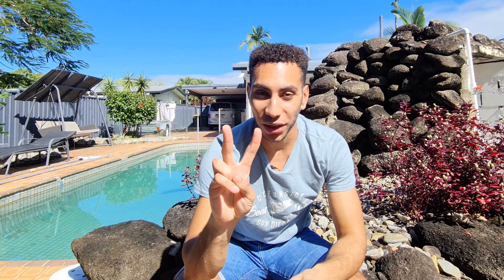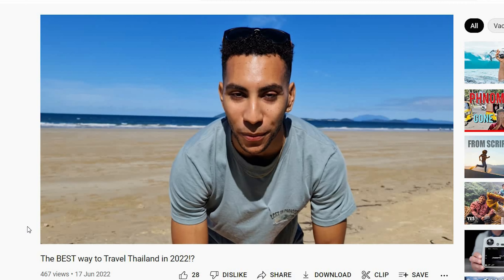We've got two left to go, and I want to mention I also have a full travel guide for Thailand linked in the description and at the end of this video. It seems like you're planning to go out there, so make sure to check that out for a lot more information.